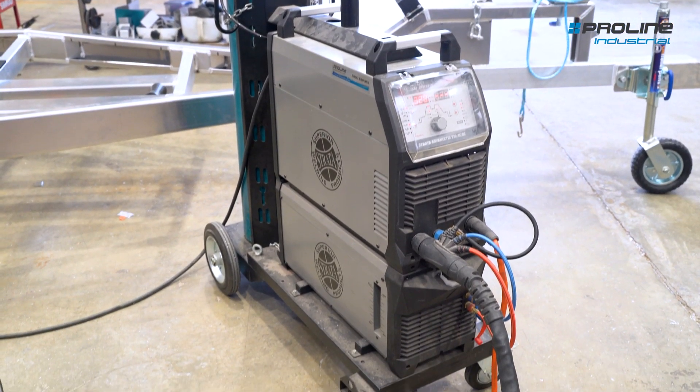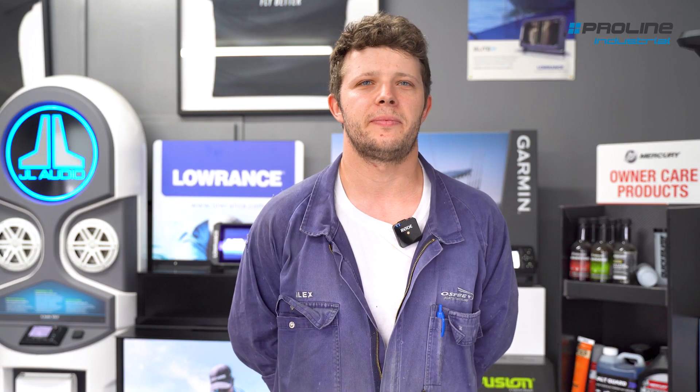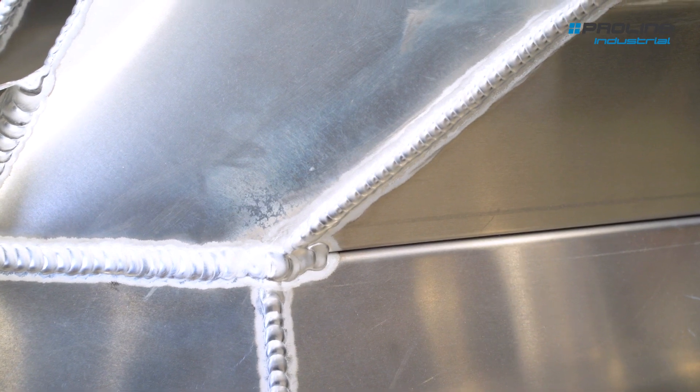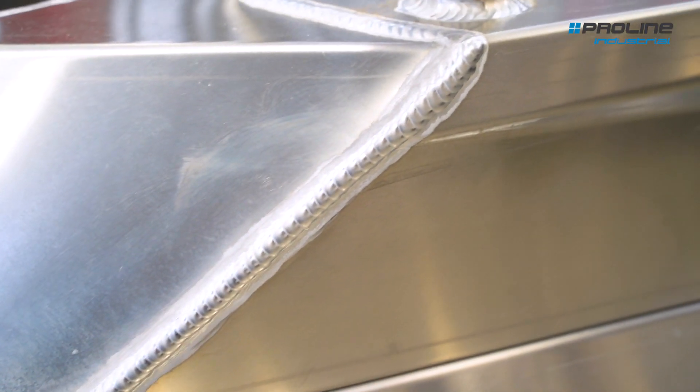Our latest machines are the Strata 320 AC/DCs. We've got four of them now. We started with one maybe three years ago, found them pretty good, so we've just got another three. It's hard to make the boats in a timely manner if we have downtime with welders breaking, so these Stratas have been really good because they haven't broken down once yet.